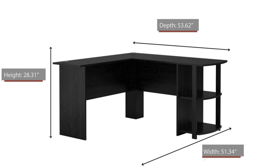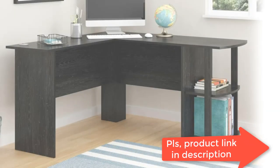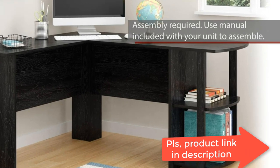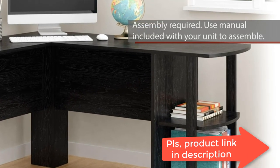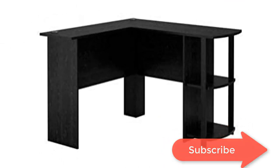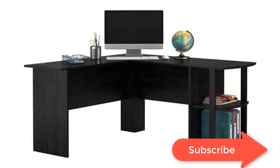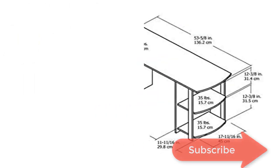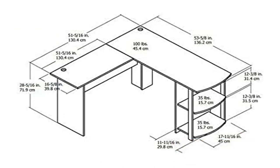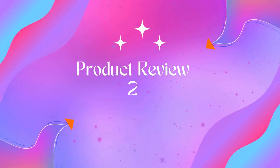The Ameriwood Home Dakota L-shaped desk with bookshelves requires assembly upon delivery. The desk ships flat to your door and two adults are recommended to assemble. The desktop can support up to 100 pounds and the side shelves will each hold 35 pounds, with plenty of room for your monitor or laptop as well as papers and other essential office supplies. The L-shaped desk even has two grommets built into the desk to organize and manage your cords.